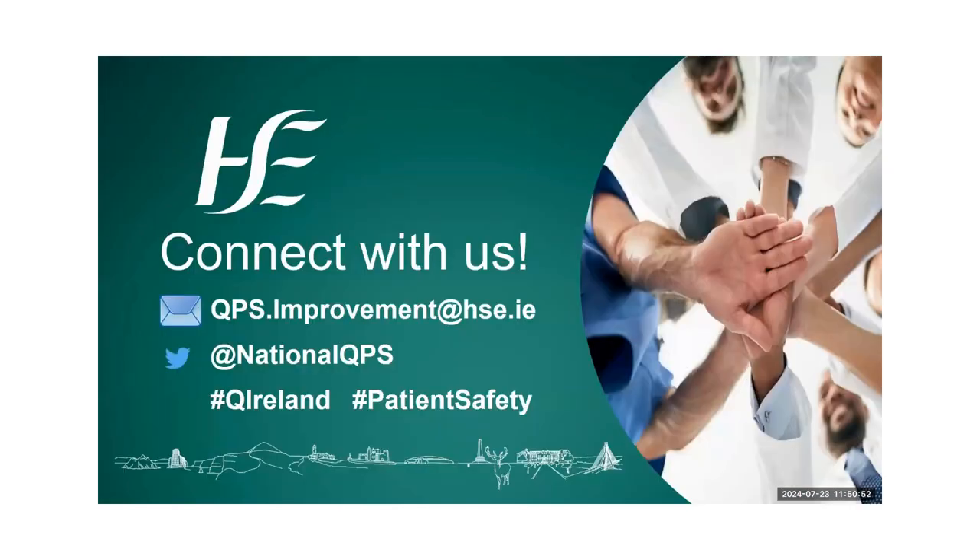We're going to open the floor to any questions. Lucy will share the slide set with you. If you have any questions after this on quality improvement and measuring your QI projects, please don't be afraid to reach out — I can send you some resources and I'll be happy to have a quick call with you to point you in the right direction.